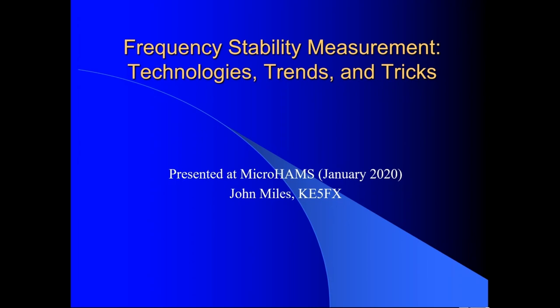This deck of slides is similar to one I created back in 2010 for the Microwave Update conference, which is another ham conference focused mainly on microwave hams. We wanted to talk about the effect of local oscillator stability and noise on microwave communication, so I described some of the work I was doing at the time — back then it was just a homebrew project that became the TimePod.